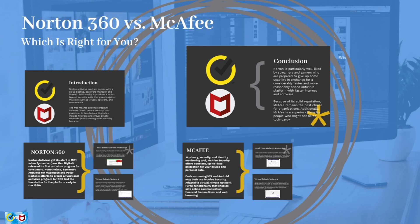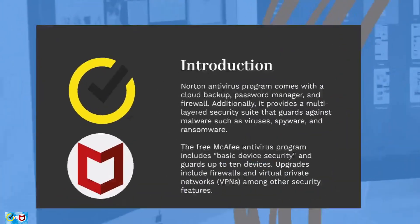Even while the majority of operating systems come with built-in antivirus protection, it's usually a good idea to use third-party antivirus software to secure computers, particularly for business owners. Malware can infect any gadget, regardless of the maker.